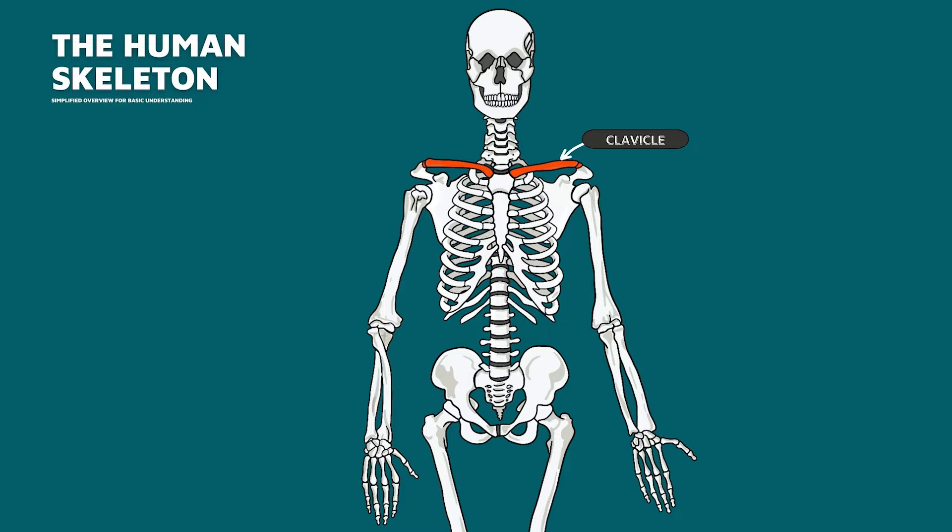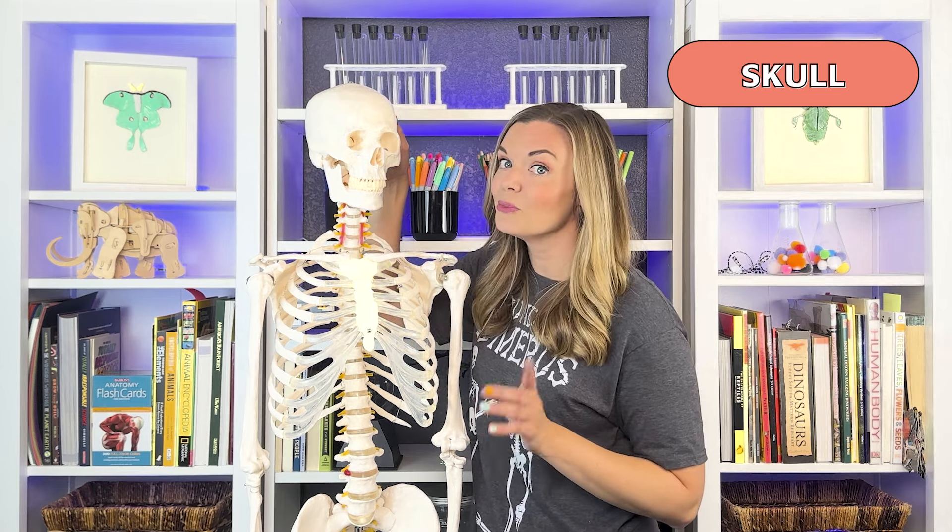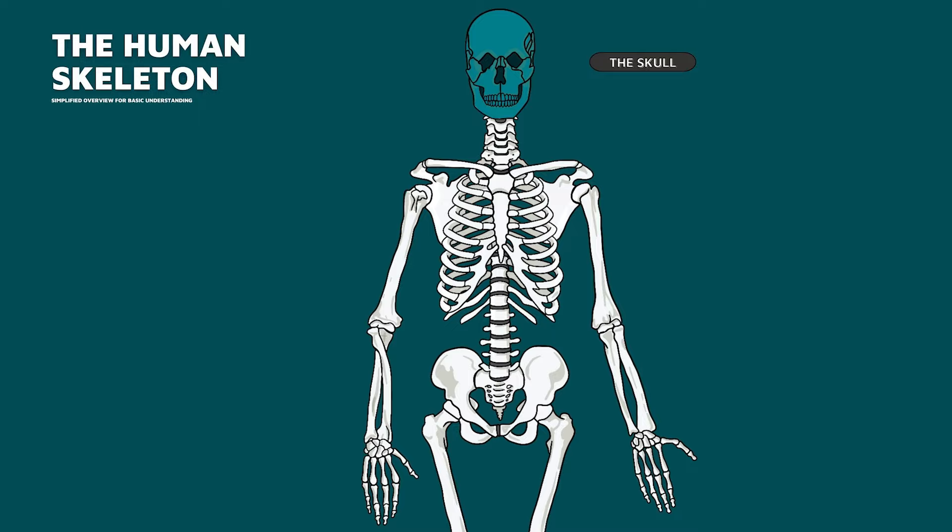Above the ribs are a pair of clavicles, also called collarbones. Your skull protects the most important organ of all — the brain. The skull is actually made up of different bones: some protect your brain, whereas others make up the structure of your face. Your lower jaw bone is the only bone in your head you can move.